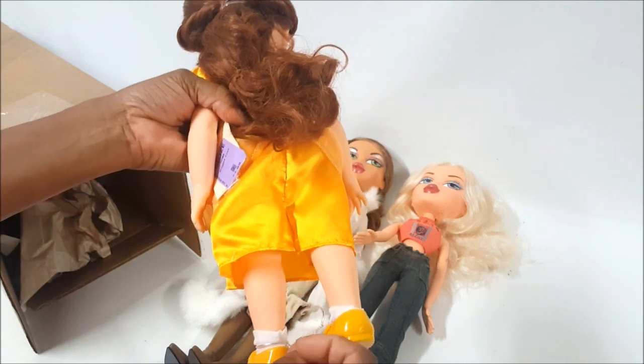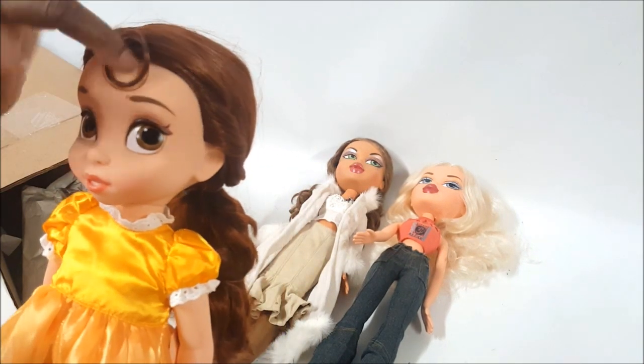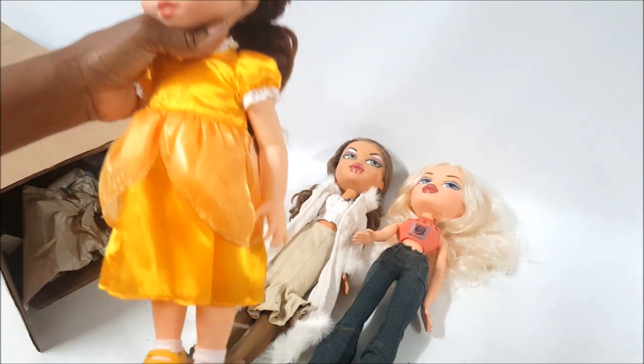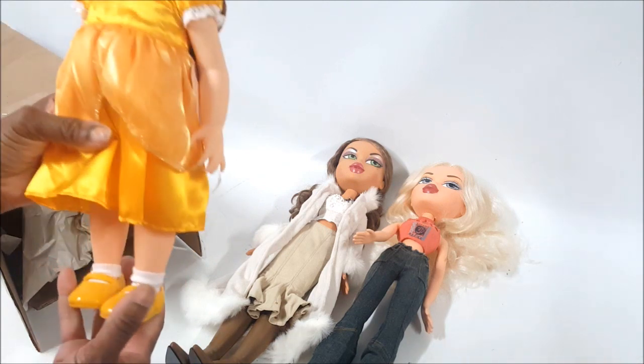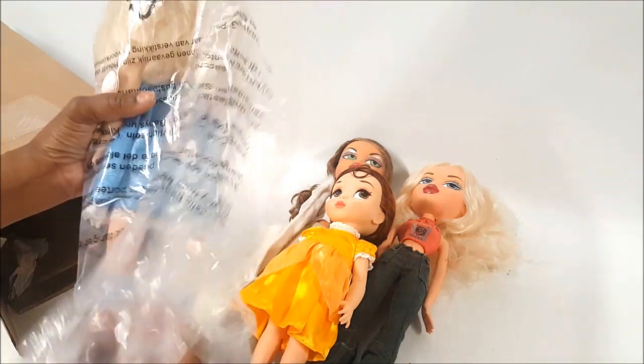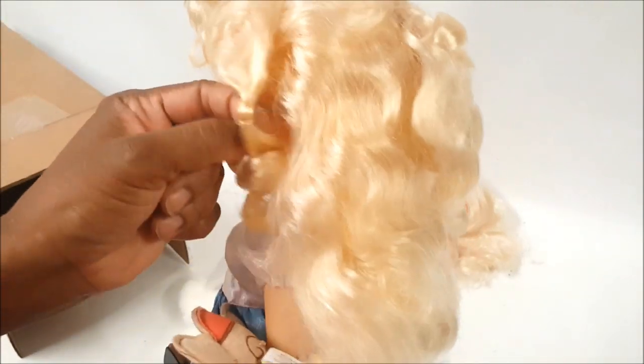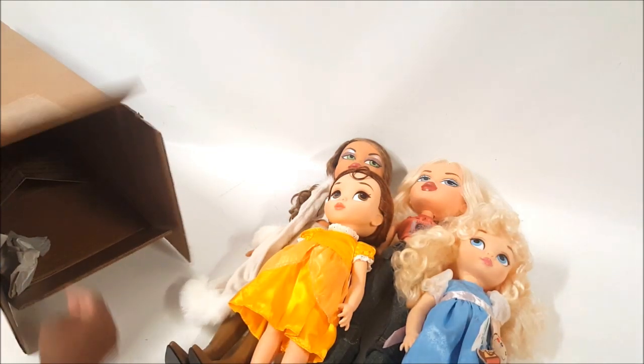Oh you guys, look at this — Disney Animator Belle! She still has the factory ties that tied her to the box, the factory elastic in her hair, her beautiful yellow dress, and look at her ringlet — it still feels like it has that factory glue in place. She is absolutely mint with shoes; I hardly find these dolls with shoes. And this is Disney Animator Cinderella — just gorgeous, factory elastics, her little mouse, and shoes. Stunning!